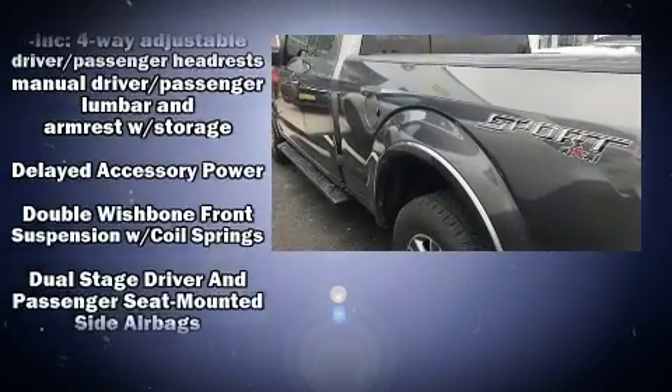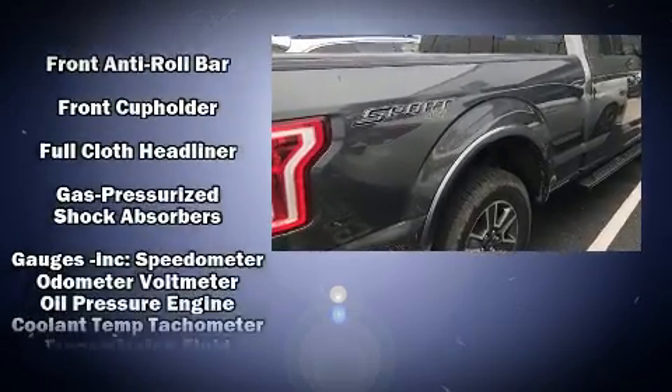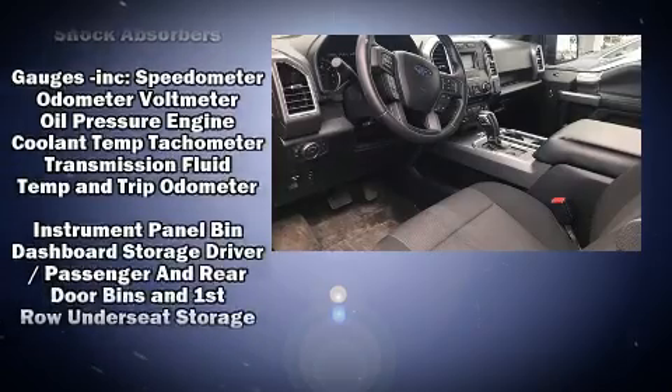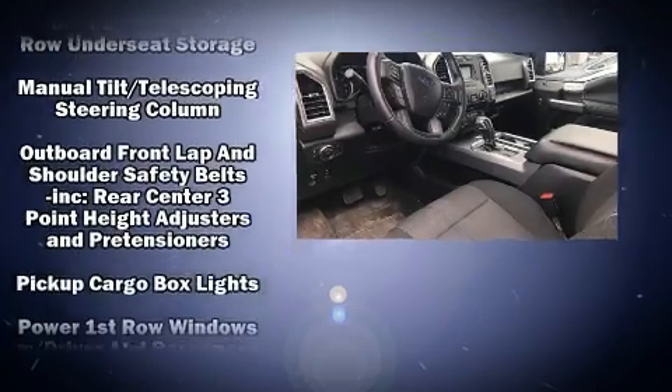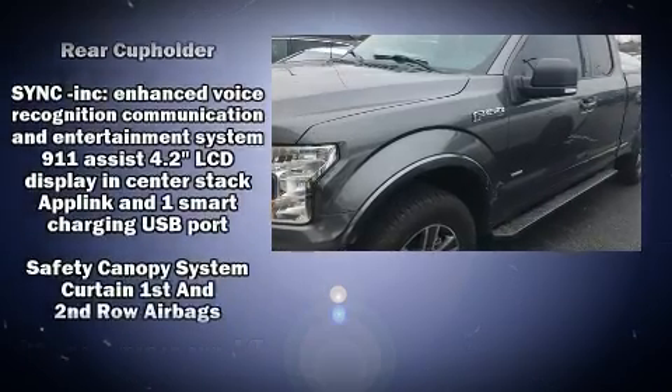Passenger security is always assured thanks to the various safety features such as dual front impact airbags with occupant sensing airbag, head curtain airbags, traction control, brake assist, ignition disabling, and four-wheel disc brakes with ABS.